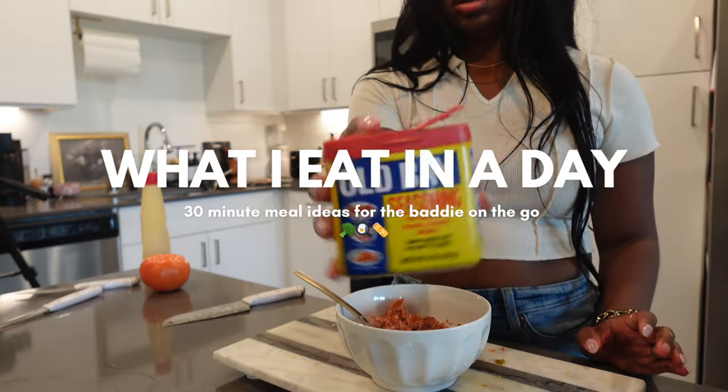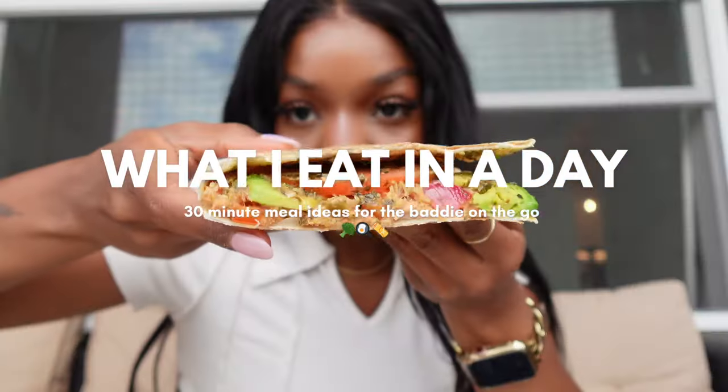If you don't have a lot of time to cook but you want to eat good, stay tuned for this video. I decided randomly that we're gonna do a 'what I eat in a day.' I'm really challenging myself because I have a main ingredient — we'll get into that later. I need to go to the grocery store, so that is where we're headed.